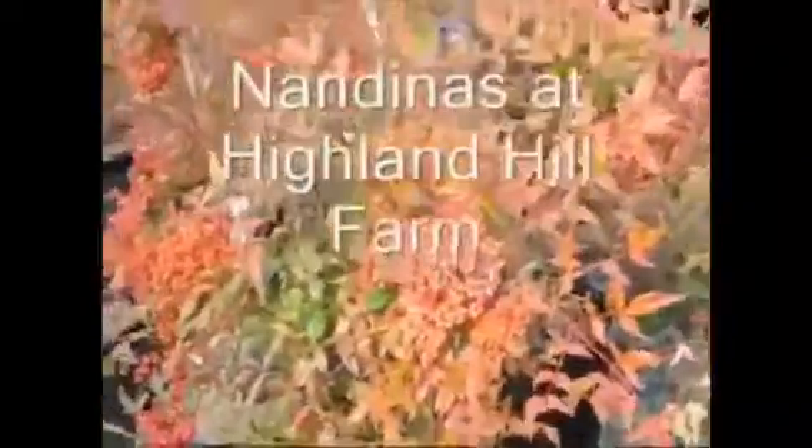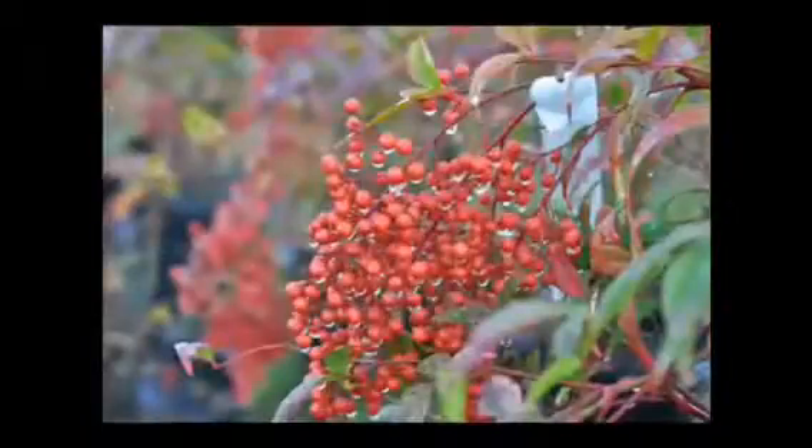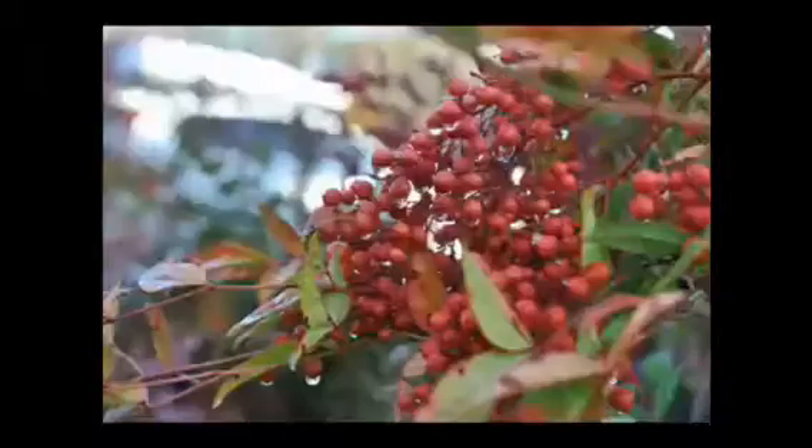These are Nandinas we've grown here at Highland Hill Farm, and they're grown in pots. But look at the really beautiful berry clusters that they have on them. The foliage turns red in the fall — it's green in the summer, red in the fall.